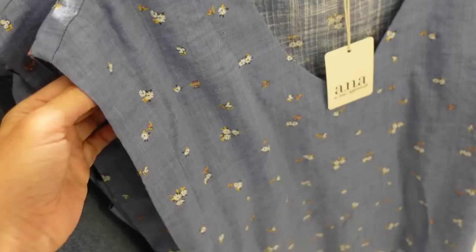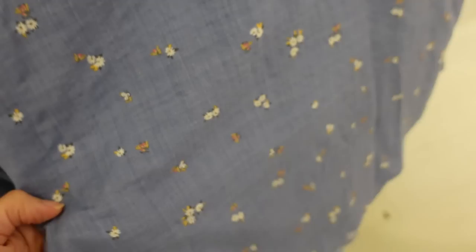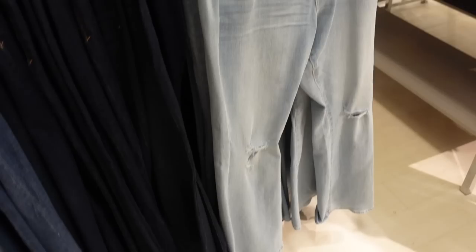New dolman top from A&A. This one has that V-neckline, the drop sleeve is kind of thicker on the end, and you do have good coverage. The material looks like a linen blend up close, and it's that same fit through the back. Comes in blue floral and black, kind of like a palm print. These are regularly $37, on sale for $21.99.